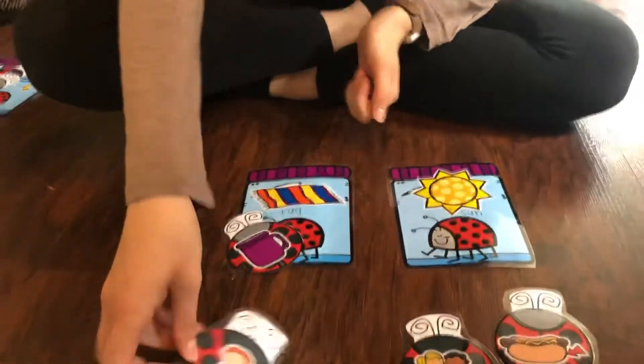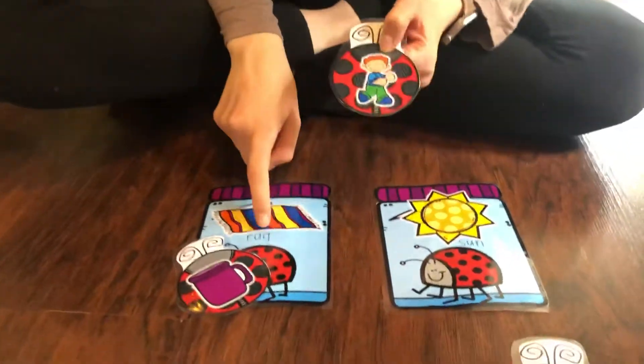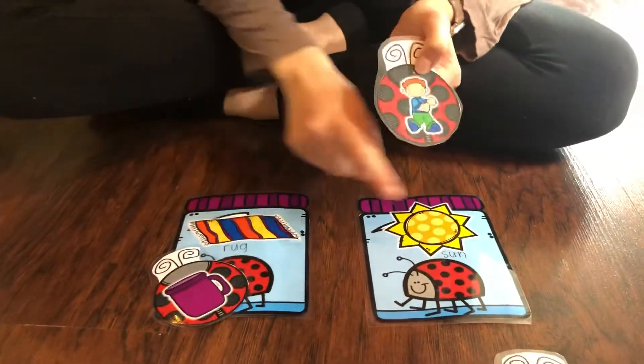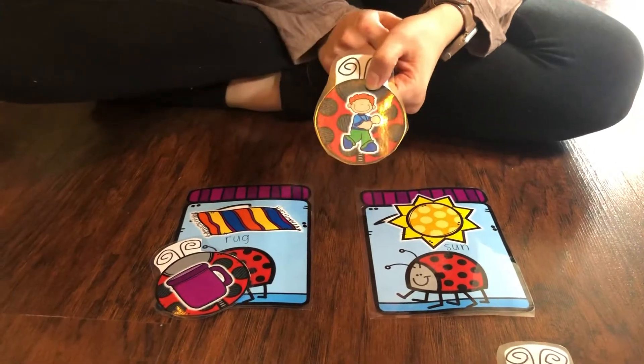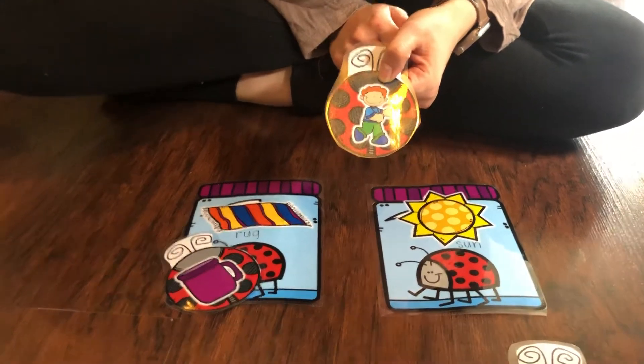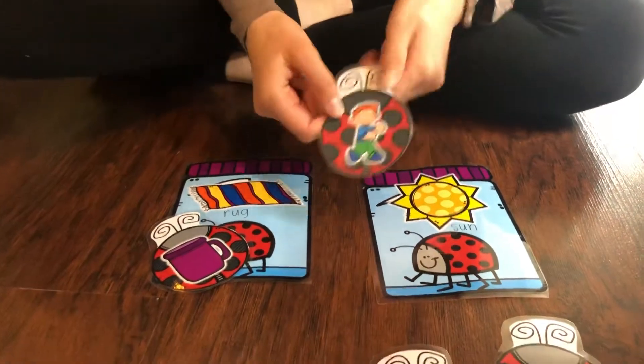Let's look again. This kid is running — run. Which words rhyme with 'run'? Does 'rug' rhyme with 'run,' or does 'sun' rhyme with 'run'? What do you think? If you said 'sun' and 'run' are rhyming words, you are correct. Good job.